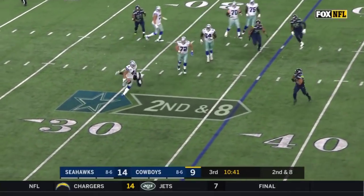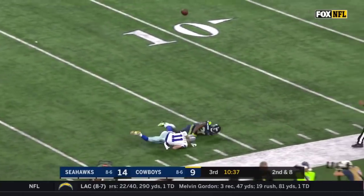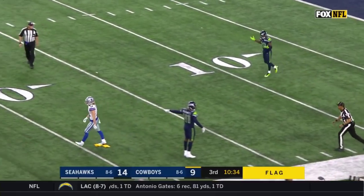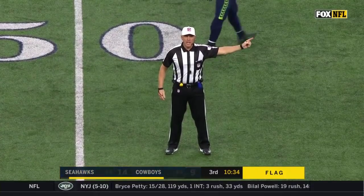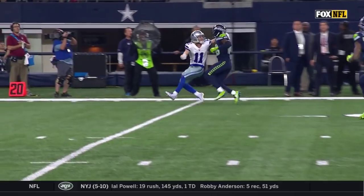Prescott had to pull it down and now has to launch it for Beasley. A lot of contact and a flag. That might be on Beasley — I'm not so sure. There was a lot going on from both sides on that. That's interference — defense, number 28. The ball plays the spot of the foul. Automatic first down.